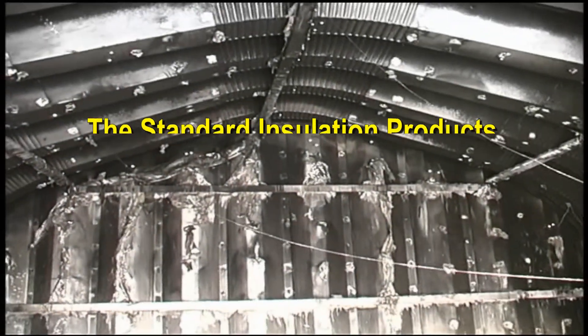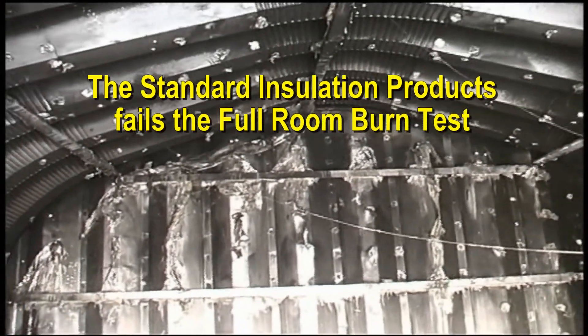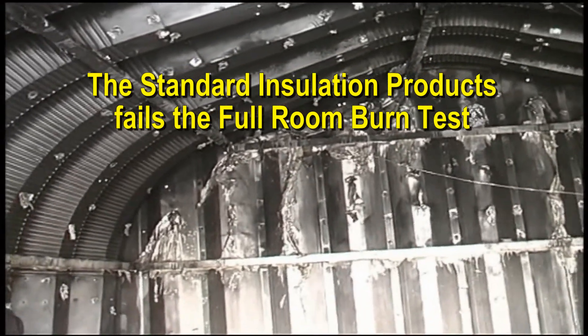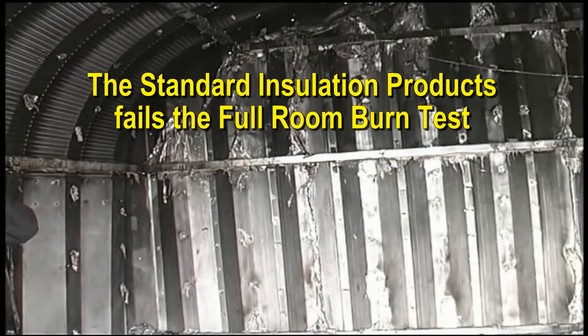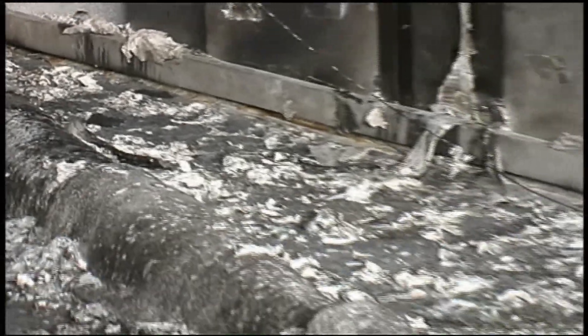These types of insulation materials are marketed for installation in commercial, residential, and farm type buildings without any protective coverings such as gypsum board. These test results raise serious concerns about the safety of these products.